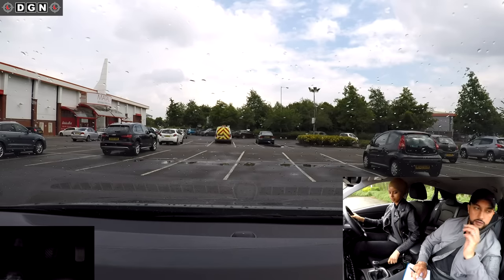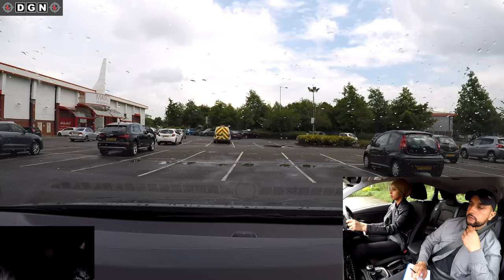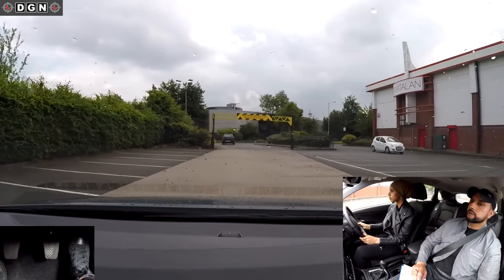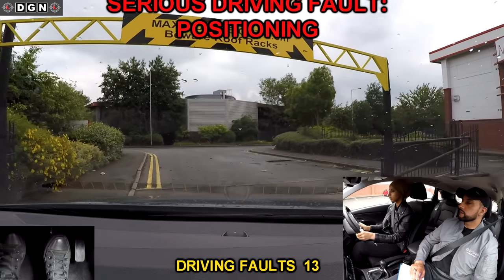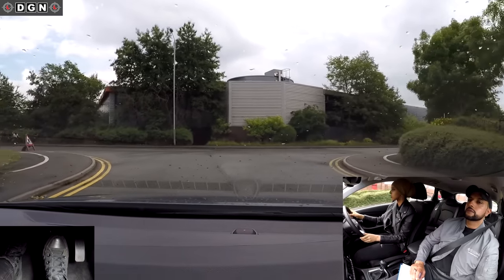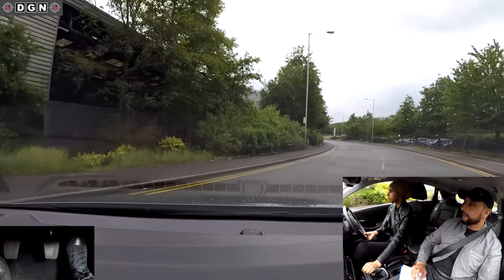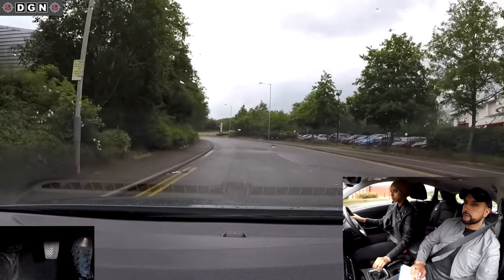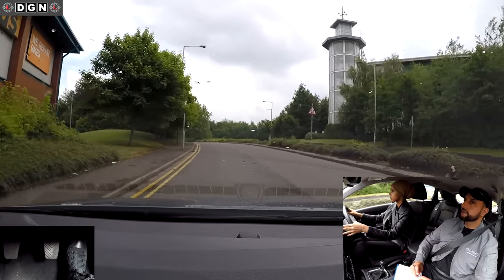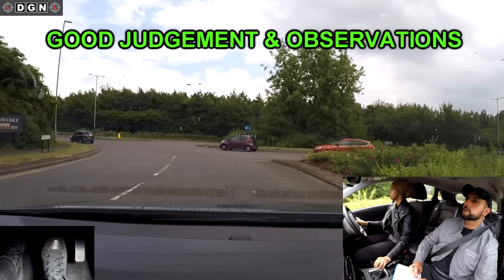If you could drive out now please, to the left and then turn right, and at the end of the road turn right. As we leave the car park, Leila goes on to the wrong side of the road when I ask her to turn right. At the roundabout, turn right, second exit. This right turn at the roundabout Leila does well — she enters at the right time and checks the mirrors well before exiting.